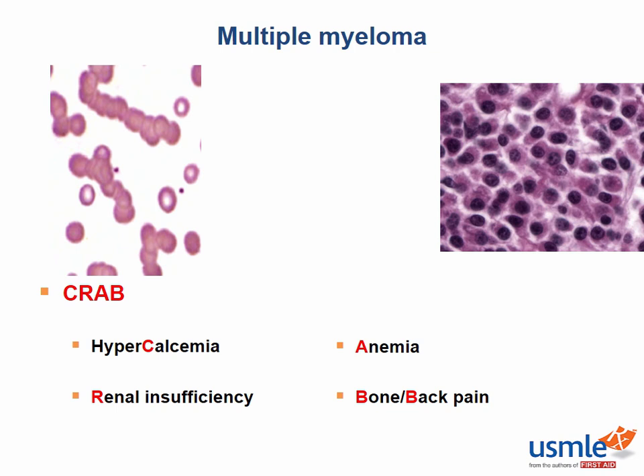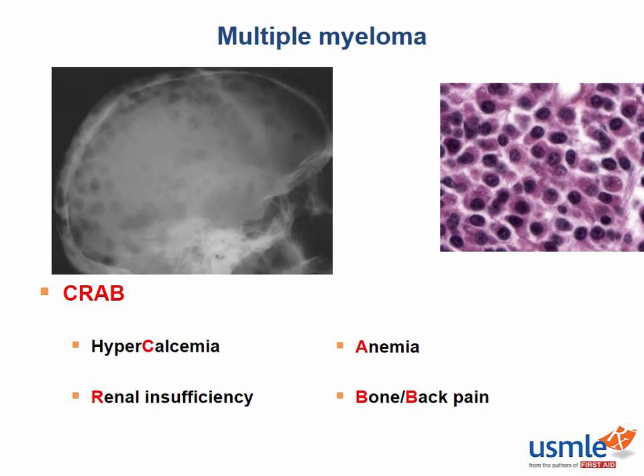Multiple myeloma is also associated with another condition that causes excess protein to settle out of the bloodstream and into tissue — primary amyloidosis. This next image is a plain film of a skull, and you can clearly make out the lytic lesions of multiple myeloma. It looks like little chunks of bone have actually been punched out, which is why they are sometimes called punched-out lesions.